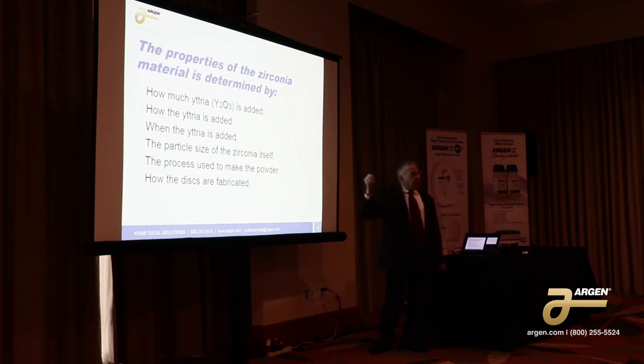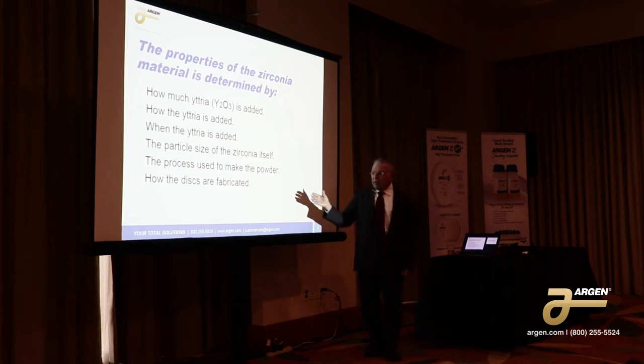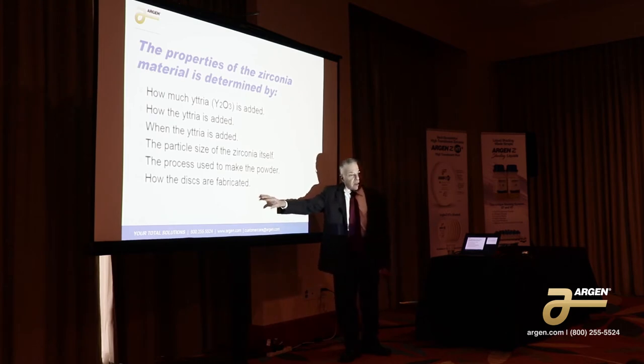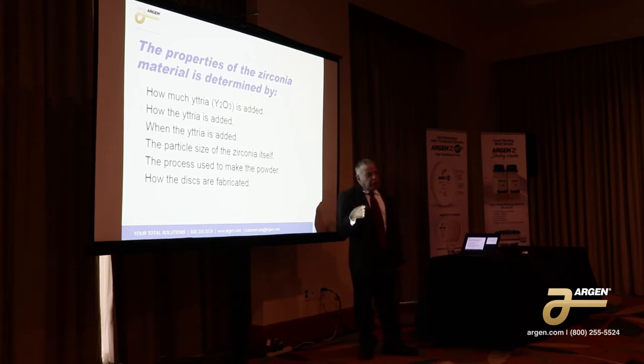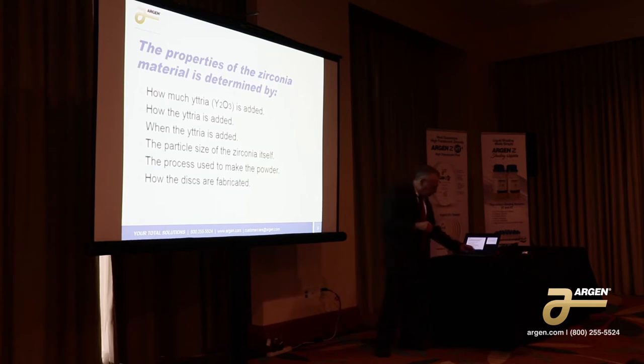How the discs are fabricated is not as critical nowadays. Sometimes you'll see a difference with regard to pressing because the shrinkage factor may vary. In our case, we measure every disc. Some other companies measure it by the lot and then assign that number to the whole slot of zirconia. That works out for the most part, but sometimes if you have sensitive cases — especially on a long span bridge — you may find that the fit is a little off. We don't do that.